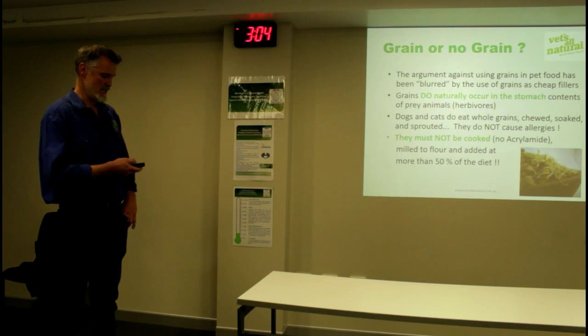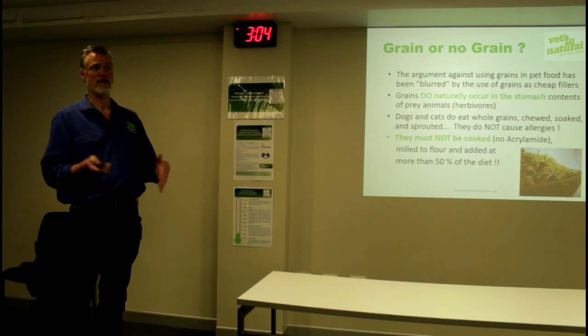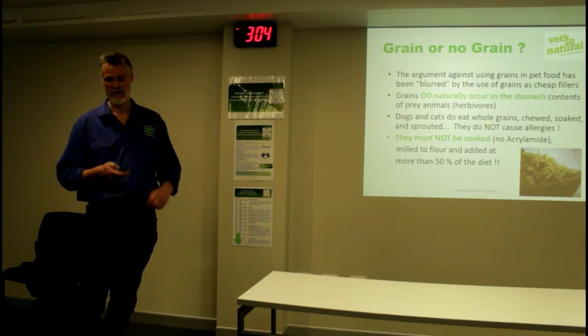There's a real difference in the grain or no grain argument. It's been blurred and we all get conned into rushing out and buying a grain-free diet, only to read the packet and find out it's full of potato starch instead of grain. What we've done is replaced one carbohydrate with another, but we haven't addressed the low meat, high carb ratio issue.